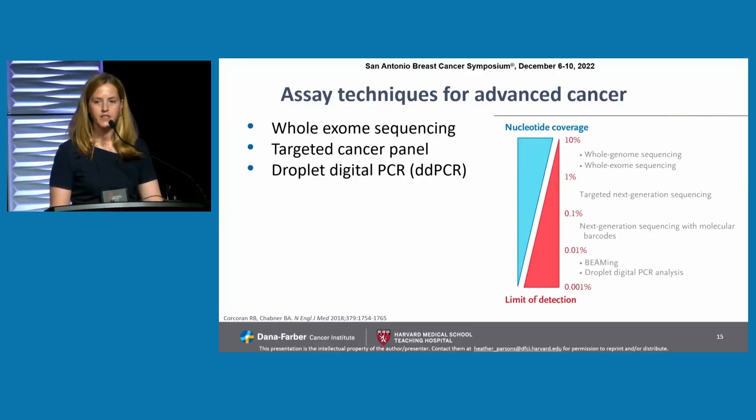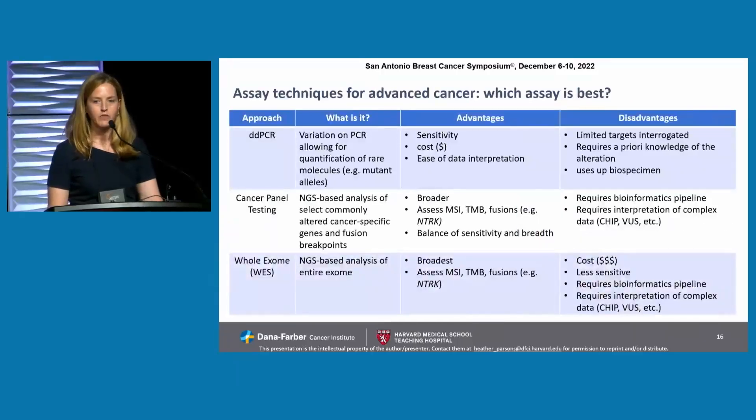Assay techniques for advanced cancer can include whole exome sequencing, targeted cancer panels, and droplet digital PCR. ddPCR is a variation on polymerase chain reaction that allows for the quantitation of rare molecules or mutant alleles. Its advantages include that it's very sensitive on a per-molecule basis, very cheap, and the data interpretation is easy. These are typically machines that can be in labs across hospitals. Disadvantages include that you're interrogating limited targets with each assessment, and it requires a priori knowledge of the alteration of interest. You also use up the biospecimen to interrogate just one or a few targets.